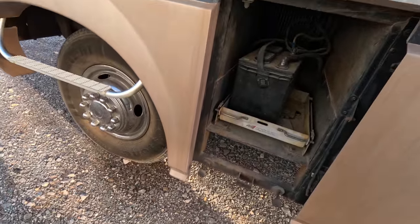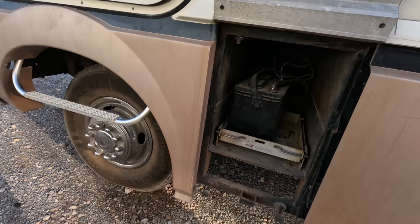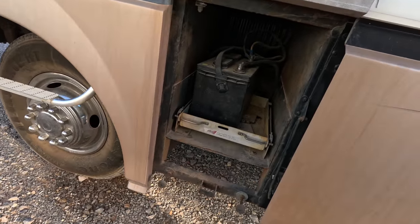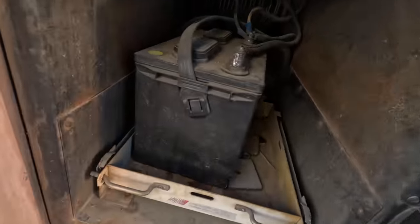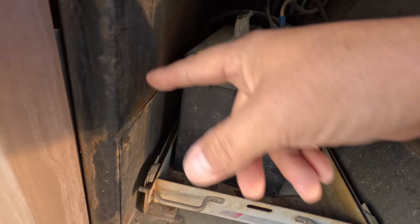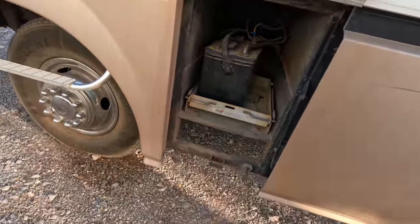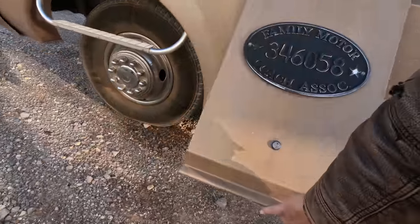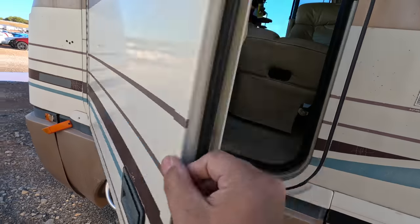There's a battery right there but unfortunately I'm not seeing the holder for it. It seems like it's only got one battery — that can't be right. What's the date code on that? 2015? No way. 2018? Not much better. All right, let me go grab a booster pack and get some power to her.